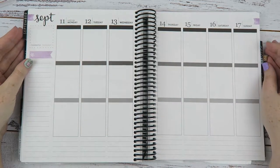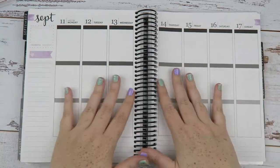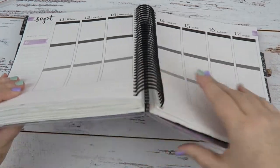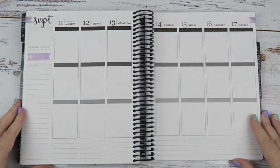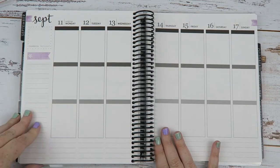Hey you! It's Jess here and welcome back to my channel. Today I have a plan with me in my Erin Condren. We're getting a bit fat now, a bit uneven, but that's alright. Coming to the end of the year which is just crazy to think about.